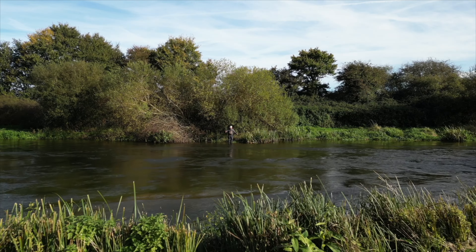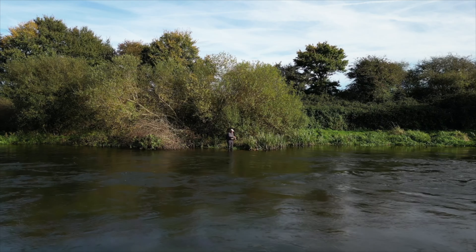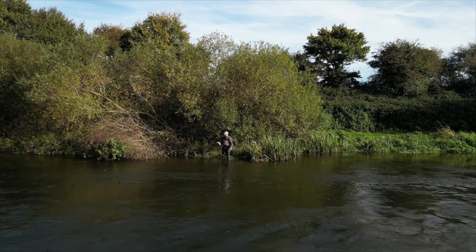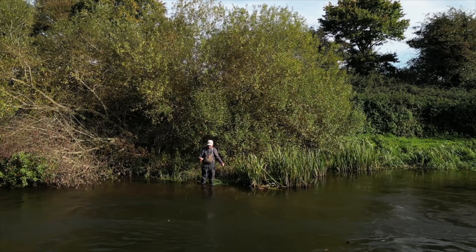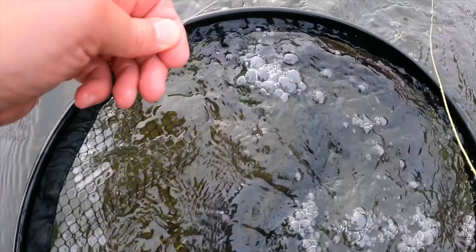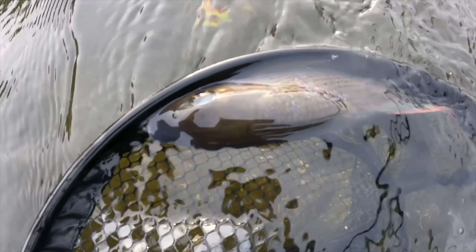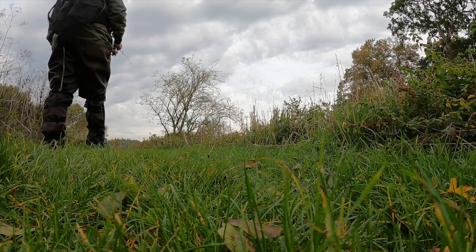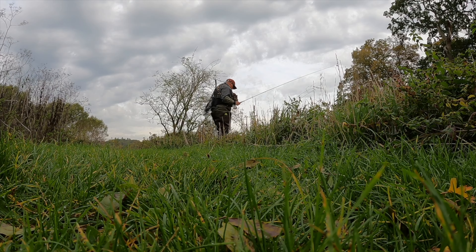The duo technique is a great method for searching out grayling and targeting small shoals while sight fishing. It allows the fly to be presented at a greater distance than the euronymphing technique allows. Duo, also known as dry dropper, can be extremely effective. I did make a video dedicated to the dry dropper method and I will link it in the top right-hand corner of your screen — I think it is worth your time to get a more in-depth understanding of the method.